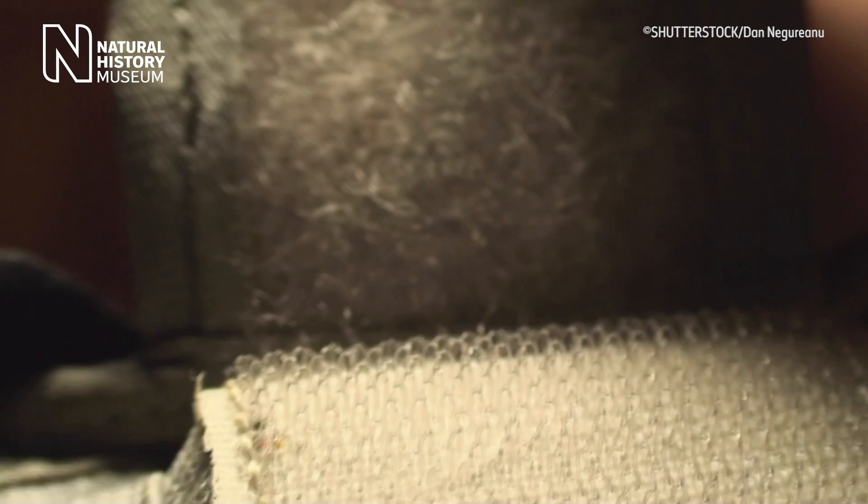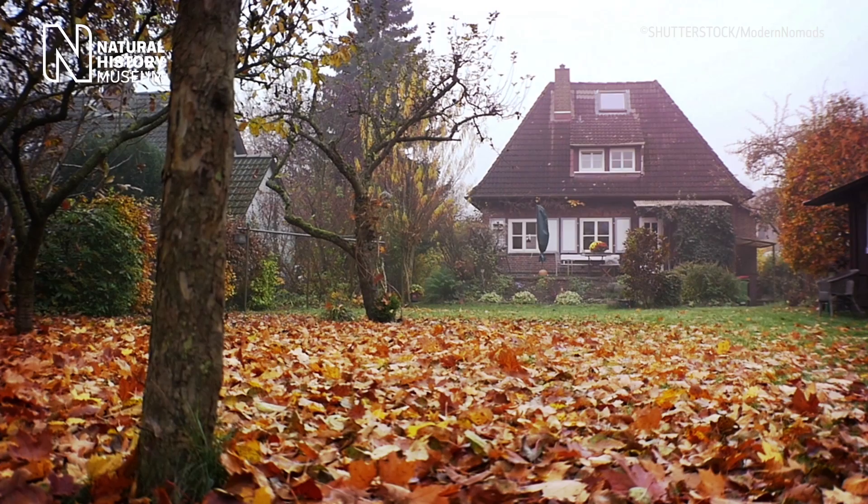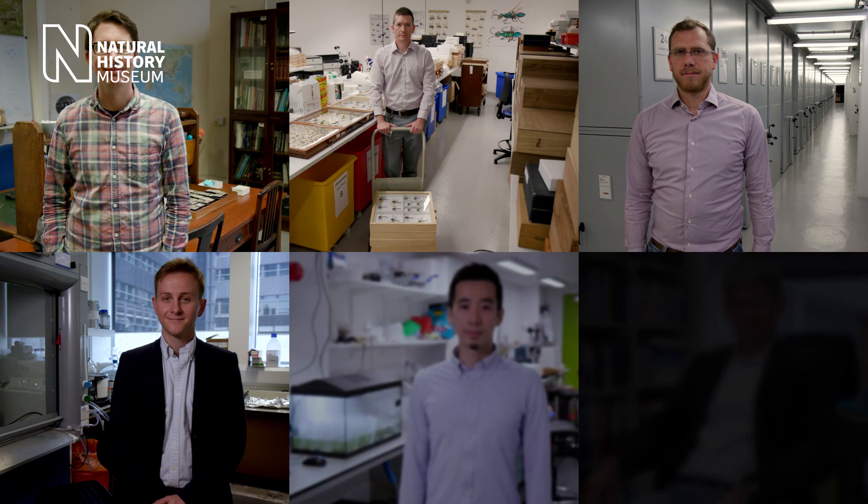And sometimes we need look no further than our own back garden. Scientists from the Natural History Museum in London and Imperial College London have come together to deliver three of the most exciting innovations in biomimetics.